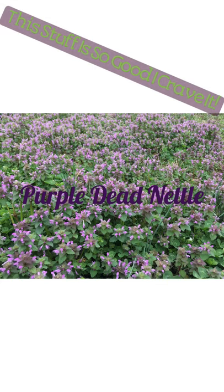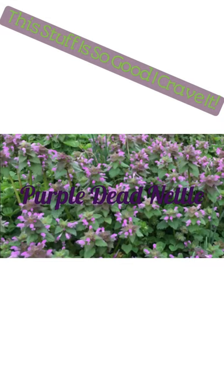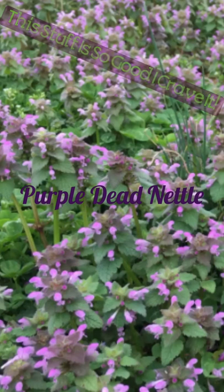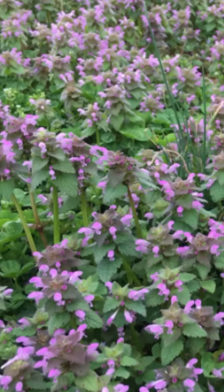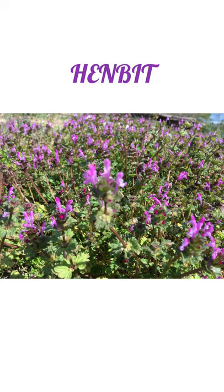Here we're looking at purple dead nettle. It's great boiled as a green and very plentiful. It's also good in smoothies. It has high amounts of minerals like iron, vitamins, and antioxidants. It's found from the winter, especially into the spring, and is renowned for alleviating allergies and considered to be anti-bacterial, anti-fungal, and anti-inflammatory. I mainly use it in teas — it's a great green-tea-tasting tea.